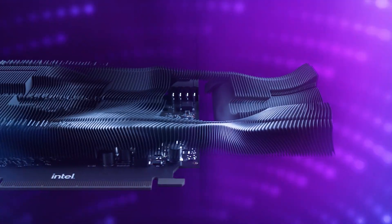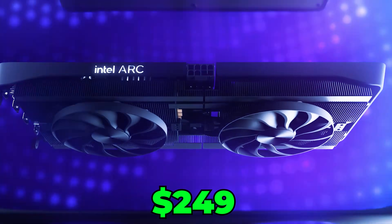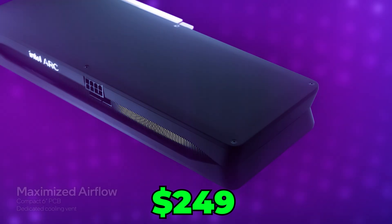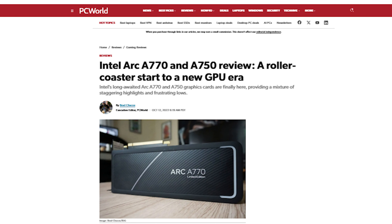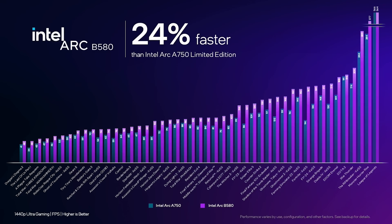The B580 landed at the end of 2024 with one simple job: to make Nvidia and AMD look greedy. Launching at $249 US dollars, it was clearly aimed right at the RTX 4060 and the RX 7600. The real history of the B580 is actually about Intel's redemption arc. Their first-gen Alchemist cards were honestly an absolute mess at launch, but they've spent the last couple of years aggressively patching their drivers into something actually usable. The B580 is the first real test of their second-gen architecture, and the hype was all about whether Intel could finally deliver a plug-and-play experience.